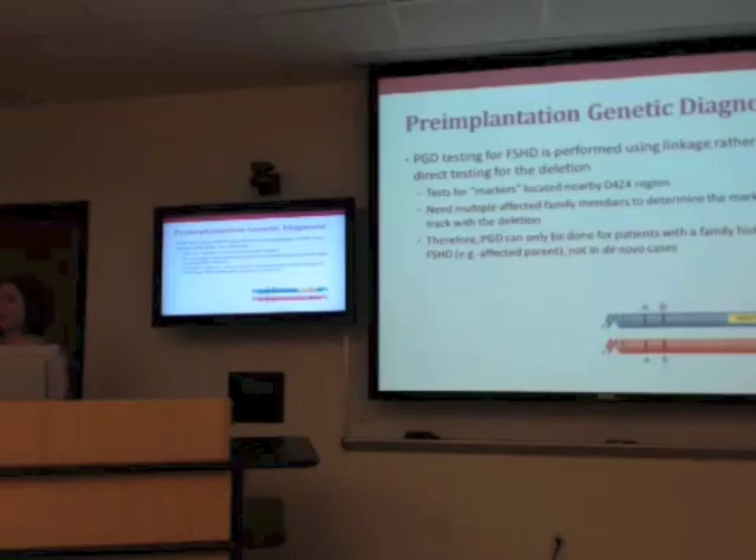Some insurances do cover PGD, so I don't want to give the impression that it's never covered. However, some don't, or it may only apply to certain conditions. I've also come across situations where insurance covers the PGD but won't cover the IVF unless there is infertility — which is frustrating because you can't do PGD without IVF. I always encourage patients who are considering PGD to look into it rather than assume it's not covered. Talk to your insurance company and have a consultation with a fertility center.